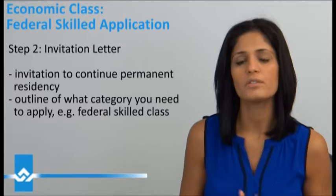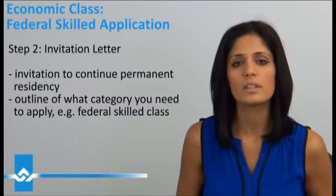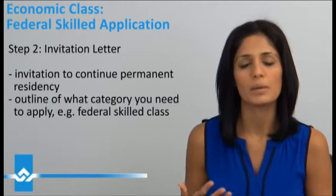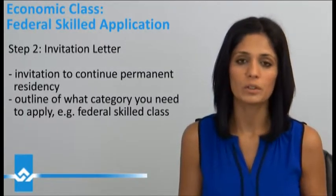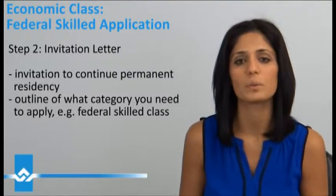What there's a lot of confusion about is whether there is a list of occupations now. Essentially, you will have to ensure that when you get that letter, your occupation needs to be under NOC A, B, or O — that's really what the Government of Canada is looking for. So focus on the Express Entry portal, because that's really important for you to get that invitation to continue under the Federal Skilled.